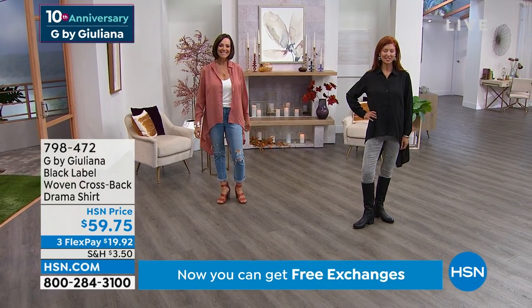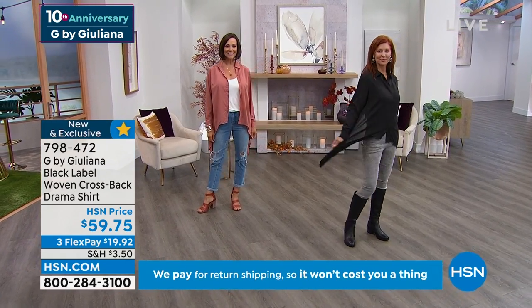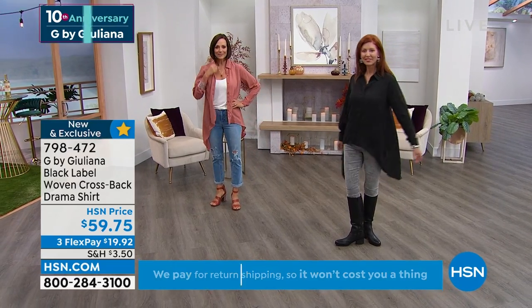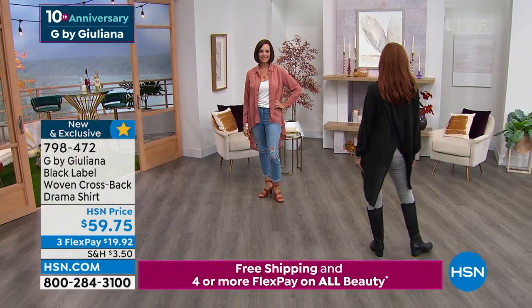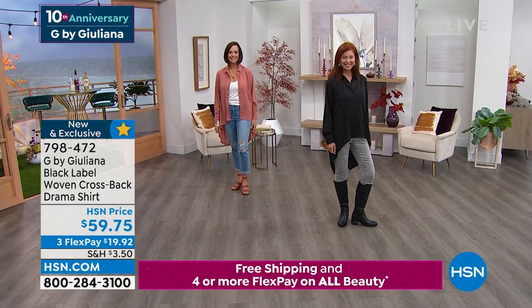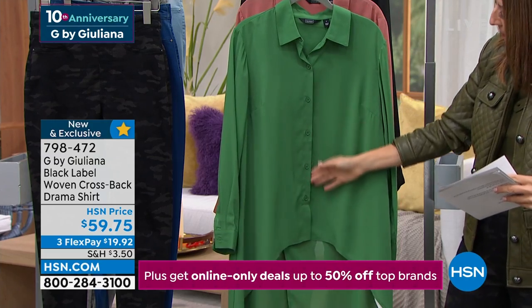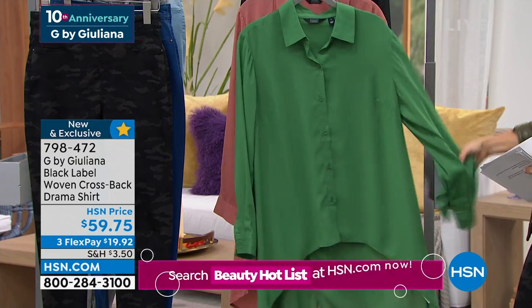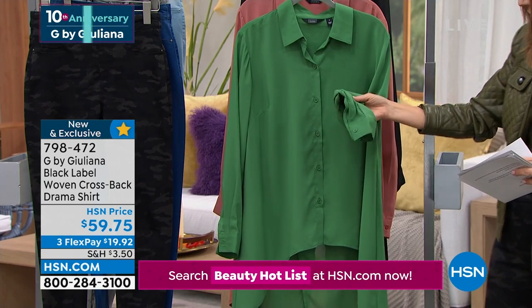We're giving you just our second look of the season and it's going very quickly. We've got some great colors — it's called the Cross Back Drama Shirt because it has this classic button-up style in the front: a shirt collar, a button front, and darts at the bust line.